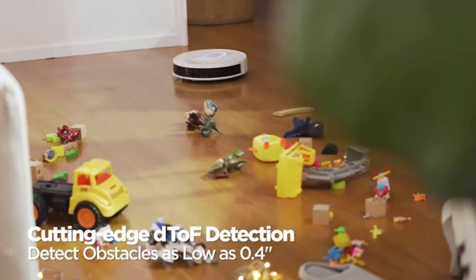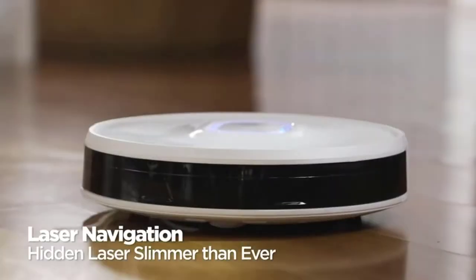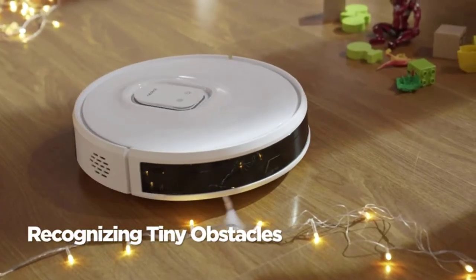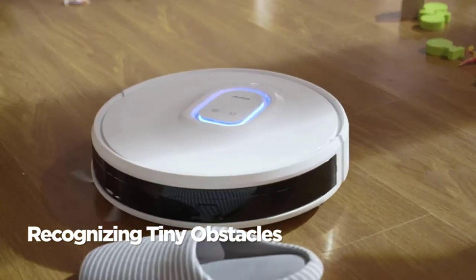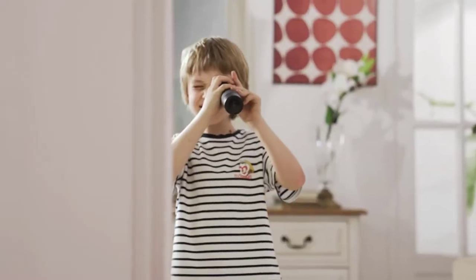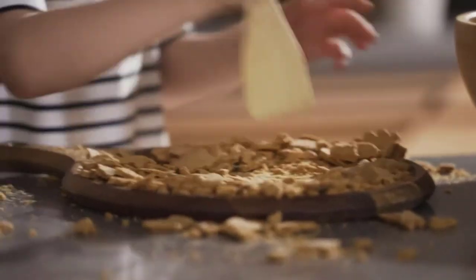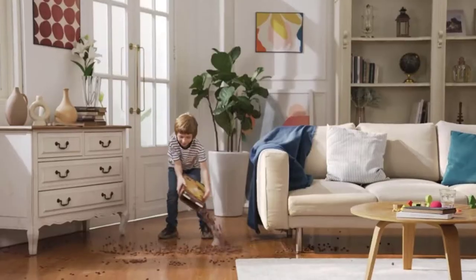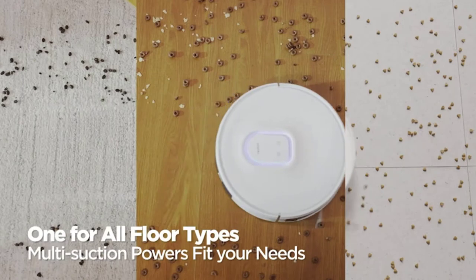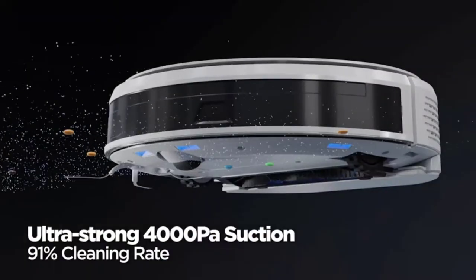You can also set it to go over the room twice to make sure it got everything. The feature we loved most was the auto-emptying bin, which performed the best out of all the ones we tried. When the vac returns to its charger, a motor in the bay sucks the dirt out of the vacuum into a disposable bag that can be replaced every few weeks. This was a big help in making the cleaning process more streamlined and sanitary, reducing exposure to dust and allergens.